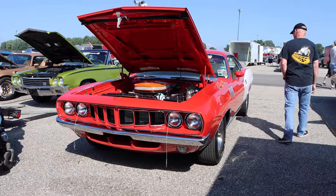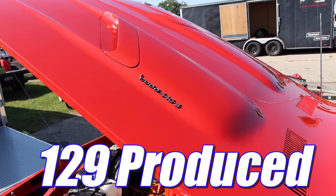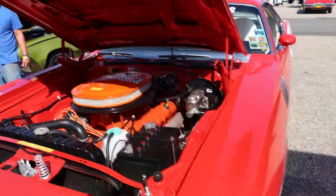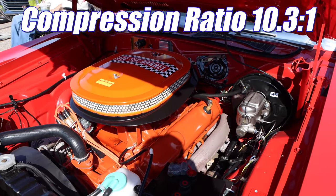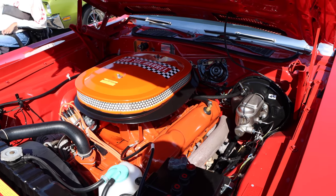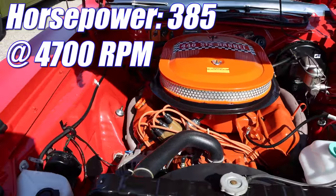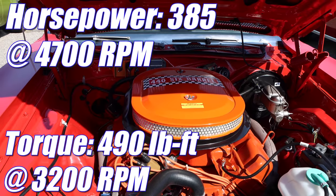This car is rather special because it's only one of 129 produced with the 446 4-barrel. In 1971, that was still available and it even had a compression ratio of 10.3 to 1. Plymouth hadn't quite given up on the whole muscle car craze — it was rated 385 horsepower and 490 pound-feet of torque.